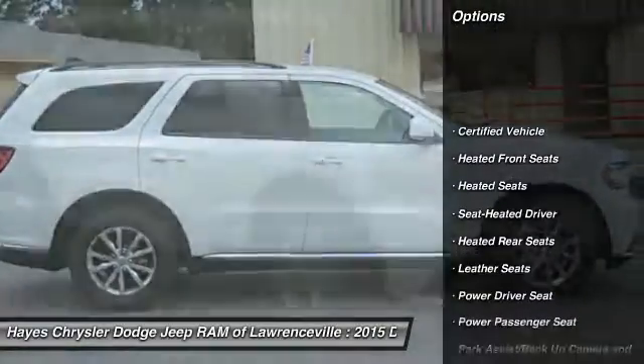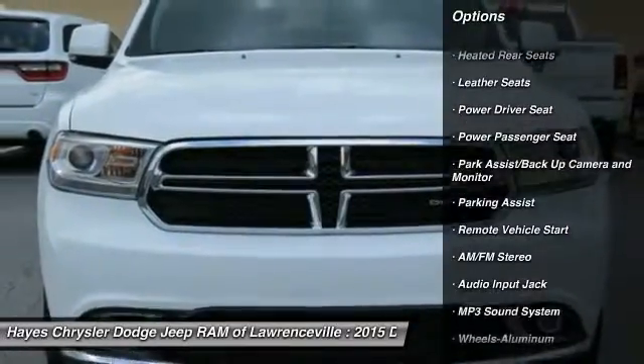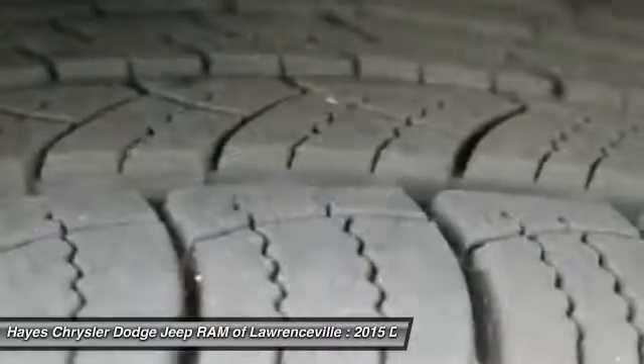Third row seat, heated seats, power passenger seat, traction control, anti-lock braking system, air conditioning front, remote vehicle start, HomeLink garage door opener, power steering, aluminum wheels.